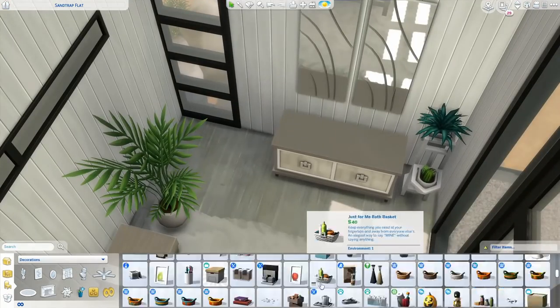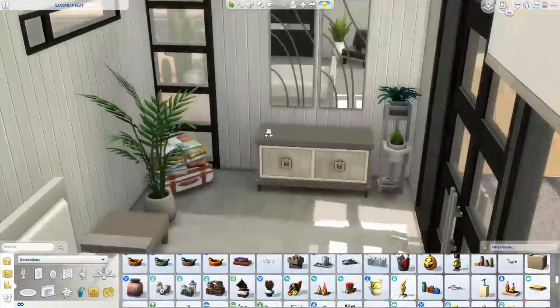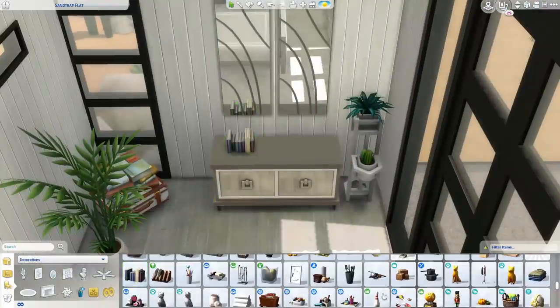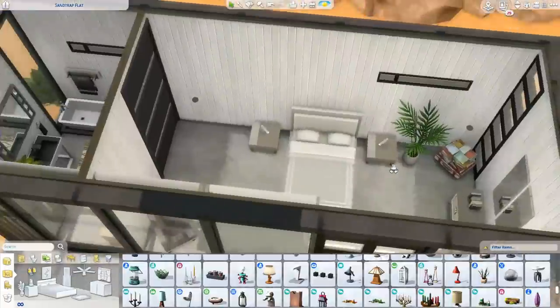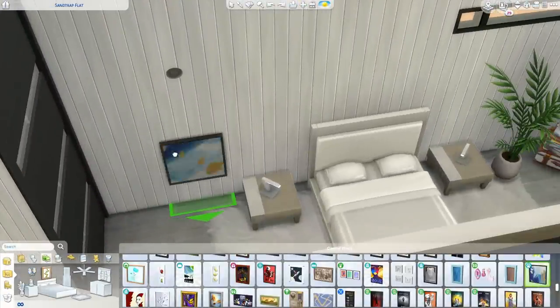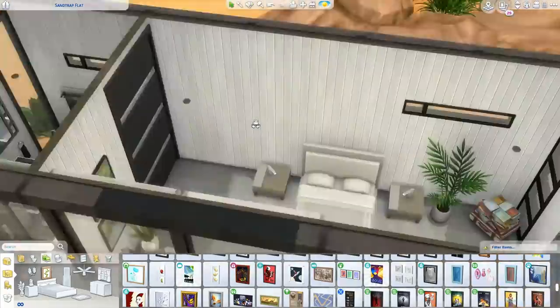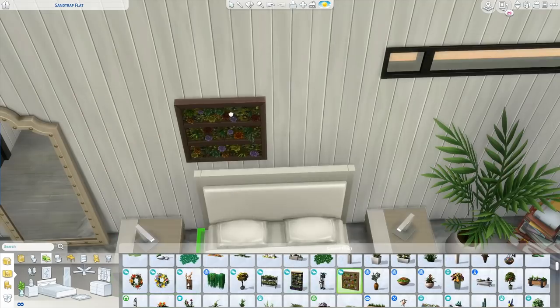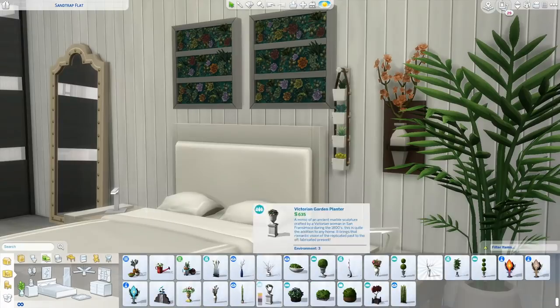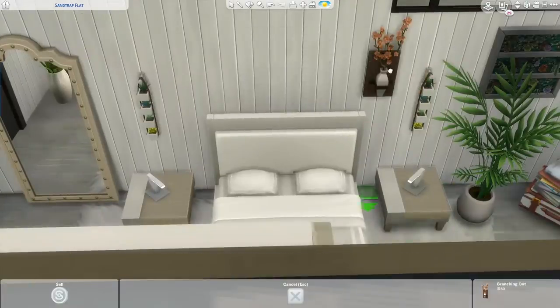We went for a matching dresser also from Vintage Glamour - that gray-beige color really went well with the Moschino side tables, which was surprising because they're from different packs but the colors matched. Besides that, we kept everything very minimalistic with that gray neutral color scheme. This was definitely more of a neutral, earthy build - but I do have some colorful builds in my repertoire.